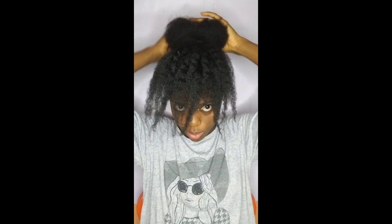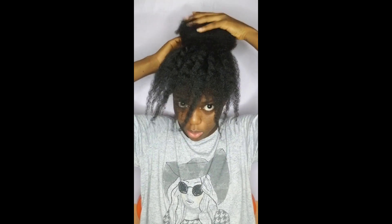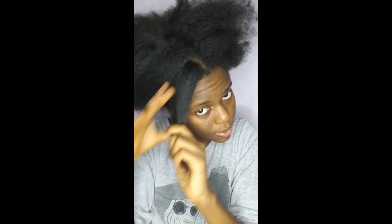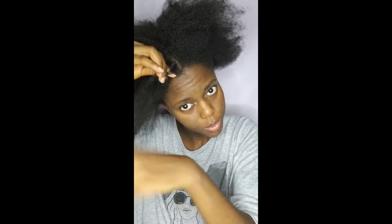Ultimately, pre-pooing allows you to retain length by making it easier to manipulate your hair. Minimize hair manipulation — this is important because 4C hair is more fragile than other hair types. The more you manipulate your hair, the more it breaks, tangles, and knots, making it more difficult to retain the length you're looking for.